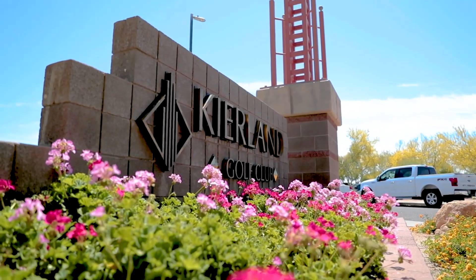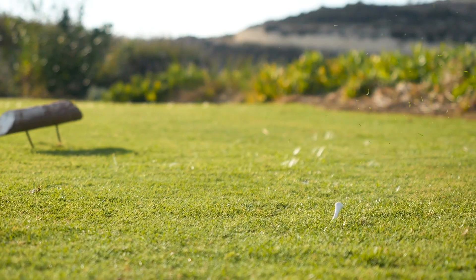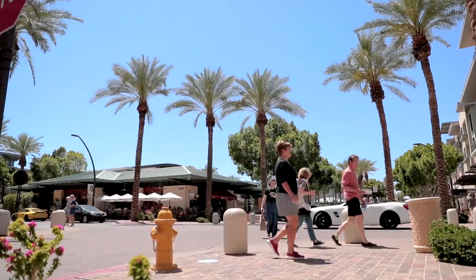A sign for Scottsdale Quarter. Now wearing a pink dress and leopard print heels, she walks by a mall with Calvin Klein's store.